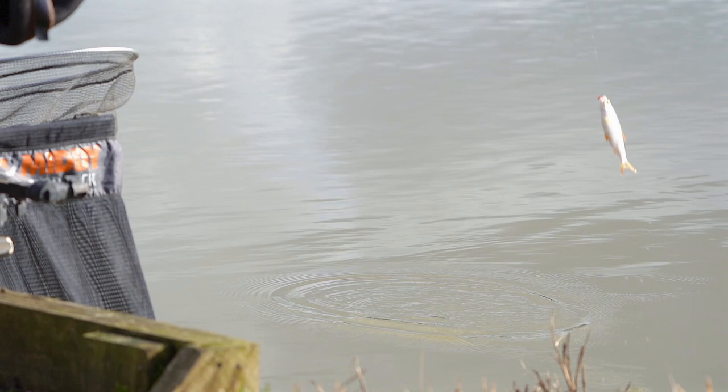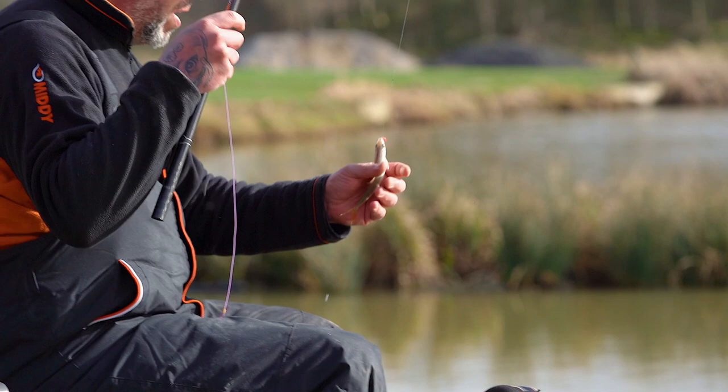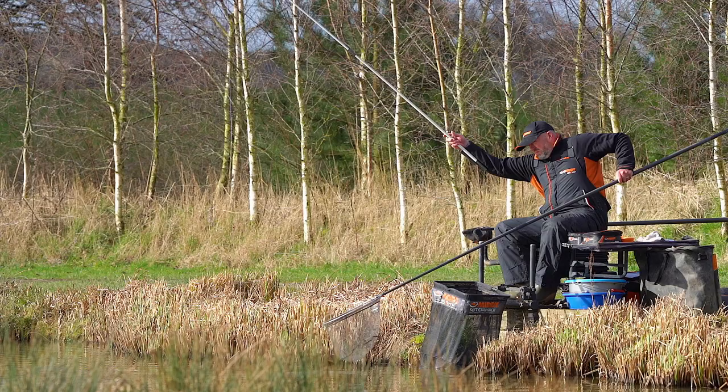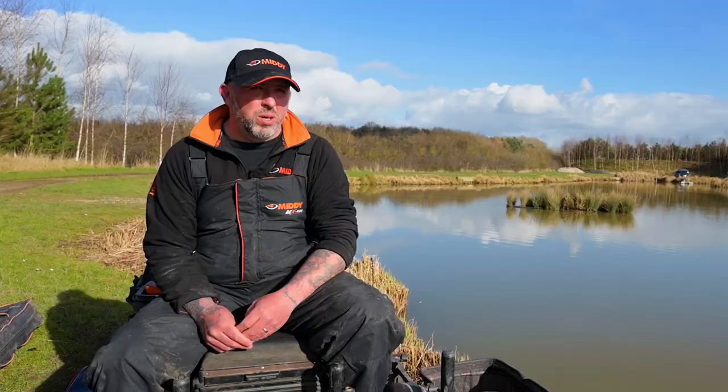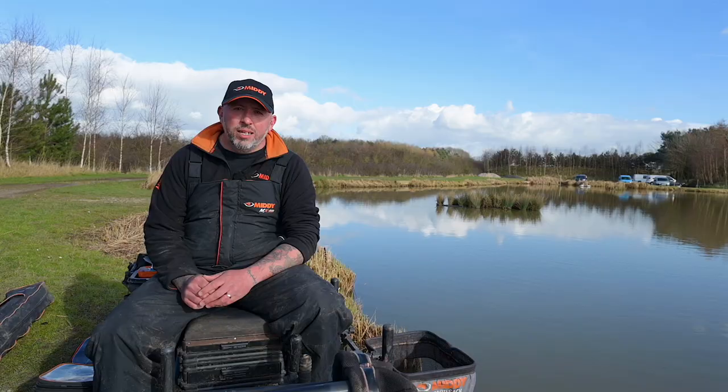It just shows that you can't take it as gospel that that's how you're going to catch fish — you've got to work it out on the day, work your feeding out. It's been a really tricky one to work out today with these conditions, but I think if you follow what I've done today you should catch some fish. If you like this video and you want to see more videos from Midi, please like and subscribe — and thanks for watching.